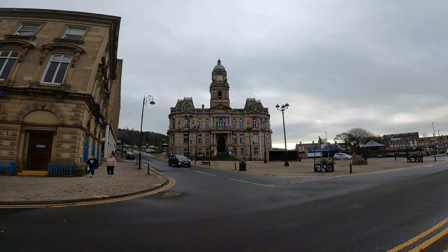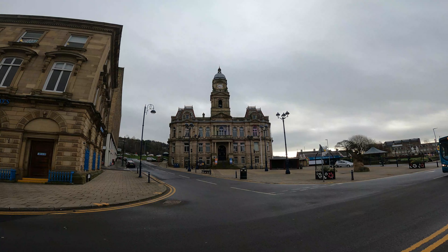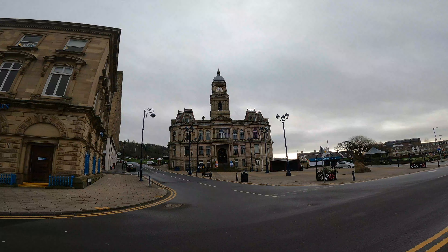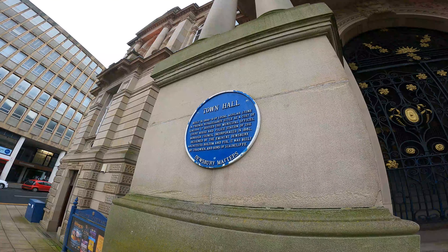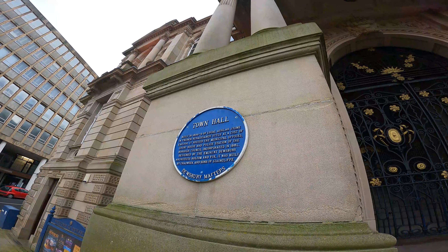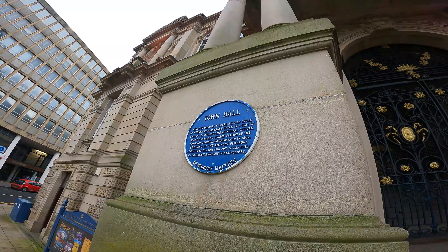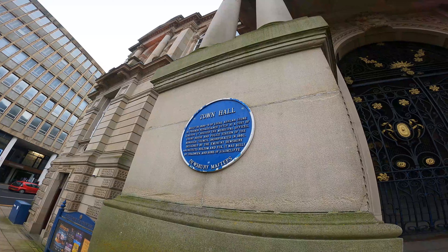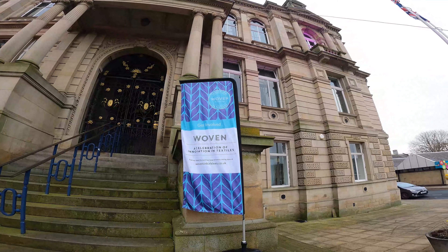Dewsbury Town Hall. A bit more about the town hall - it was built in 1886 to 1889 of local ashlar in the French Renaissance style. It only cost 40,000 pounds - bargain! Some people's cars cost more than that nowadays. You could get a whole town hall back in 1889 for that. It used to have the municipal offices, the courthouse, and the police station - as many of them did, combined, back in the day. Impressive.